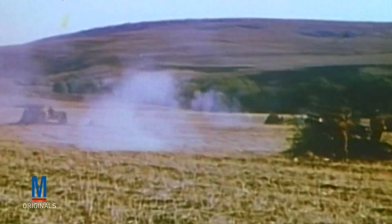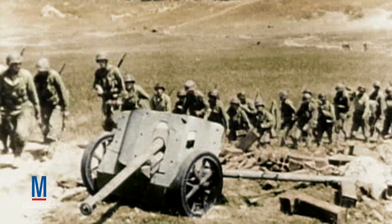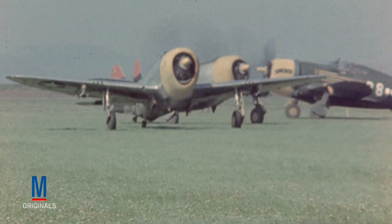Although Allied forces were eventually able to push back the German advance, the quick losses suffered at Kasserine Pass made it clear that better coordination between air and ground assets was necessary. As a result, when U.S. troops began their offensive against Fortress Europe, the use of close air support was given a much higher priority.